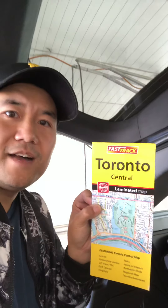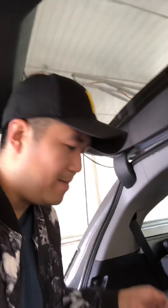One other thing you need is one of these — a map. Since I'm mostly driving downtown in the city, I need to know my way around. That's going to help you besides the GPS.